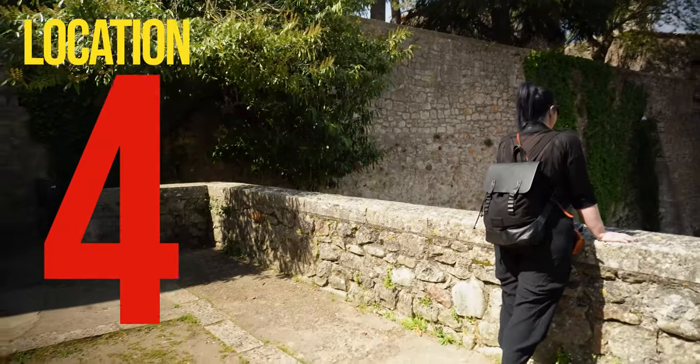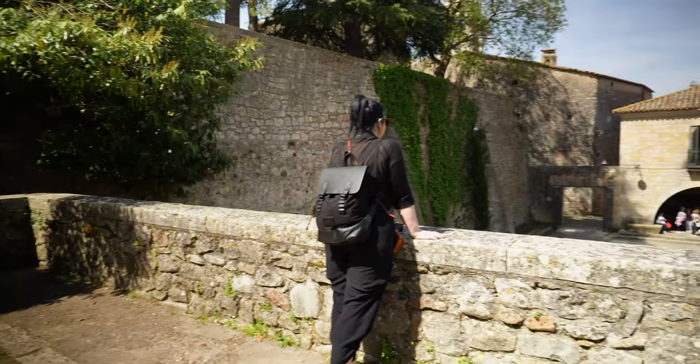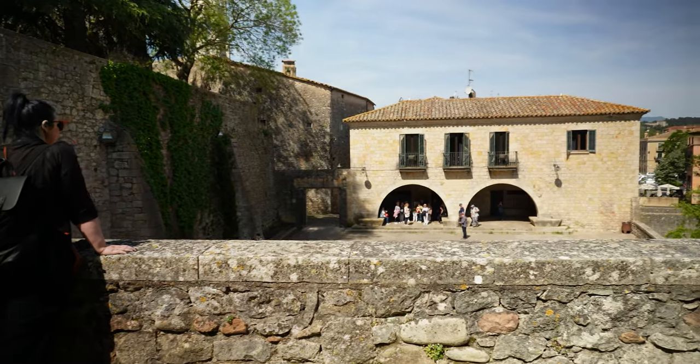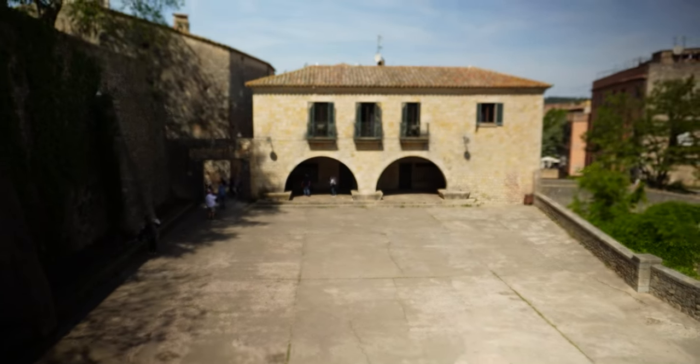Welcome to location number four. Behind Girona Music School you'll find this small square — this was home to the outside theatre. Arya hid behind this wall as she was spying on the Lady Crane, who she had been tasked to kill.